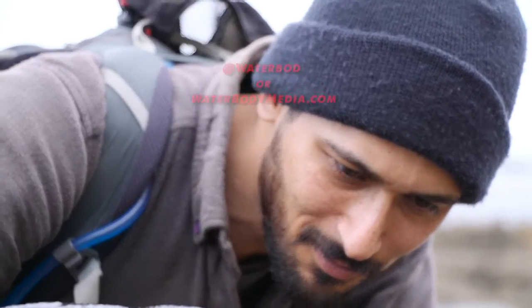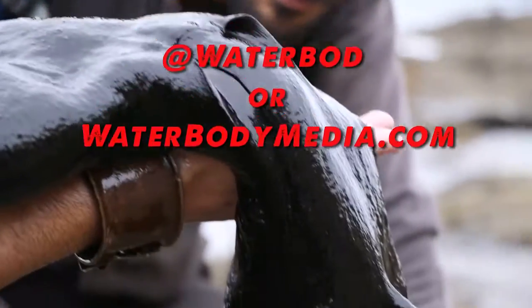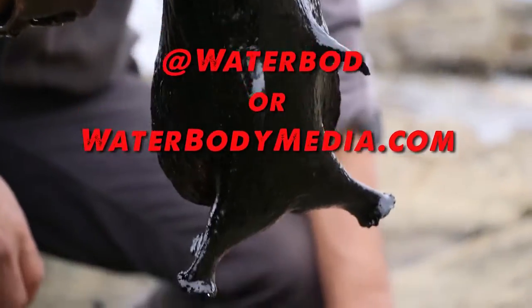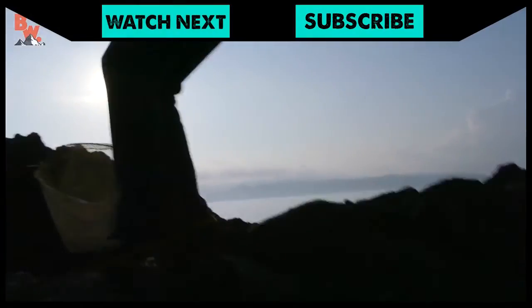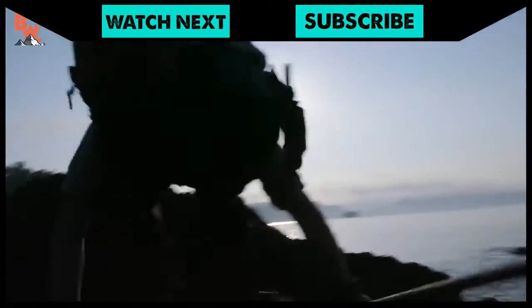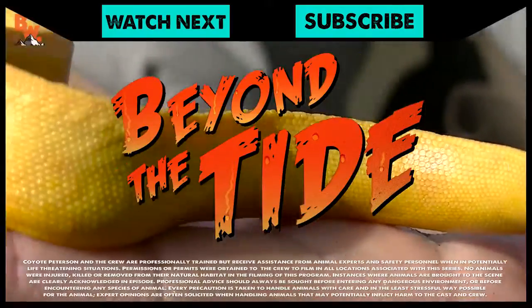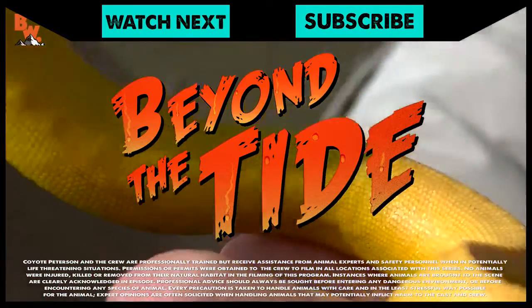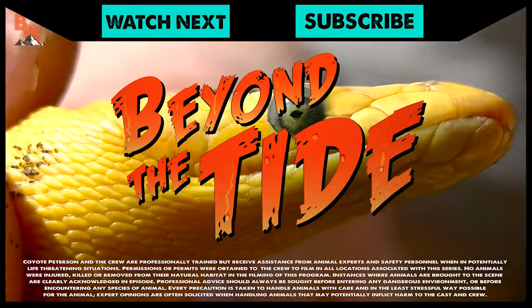Make sure to check out some of Aaron's tide pool photography by visiting his Instagram account at waterbod, or his website waterbodymedia.com. If you thought this adventure was exciting, make sure to go back and watch my close encounter with the yellow-bellied sea snake. And don't forget, subscribe to the Brave Wilderness channel so you can join me and the crew on this season of Beyond the Tide.